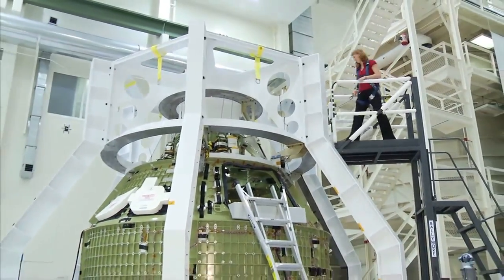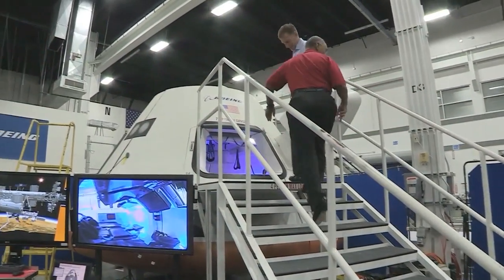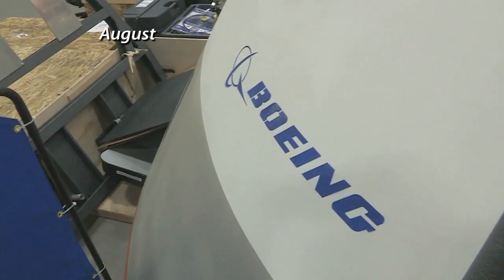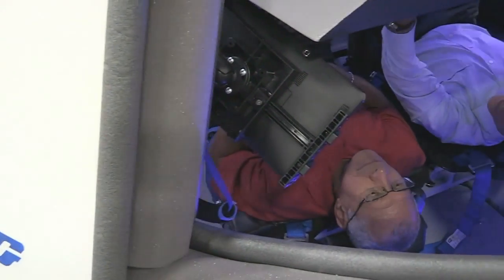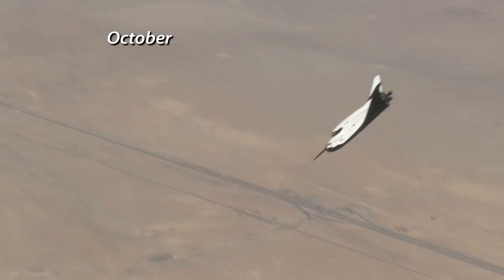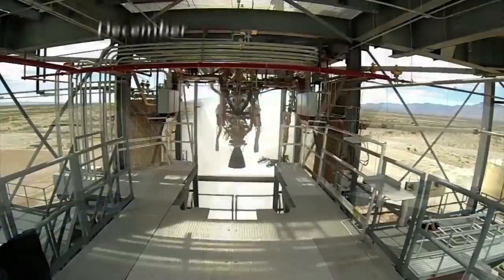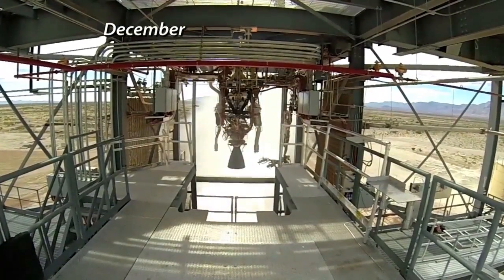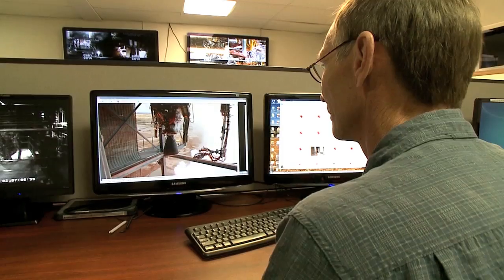There was also progress in NASA's Commercial Crew Program to develop American spacecraft to transport humans to low-Earth orbit. In addition to SpaceX, Boeing continued development of its CST-100 capsule. Sierra Nevada Corporation conducted the first approach and landing free flight test of its Dream Chaser spacecraft. And Blue Origin test-fired a new hydrogen- and oxygen-fueled rocket engine at the company's West Texas facility.